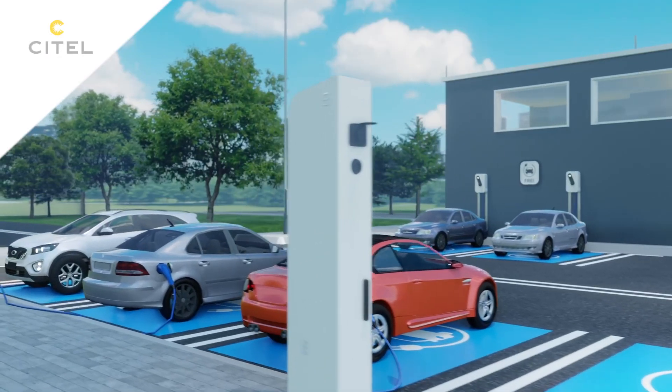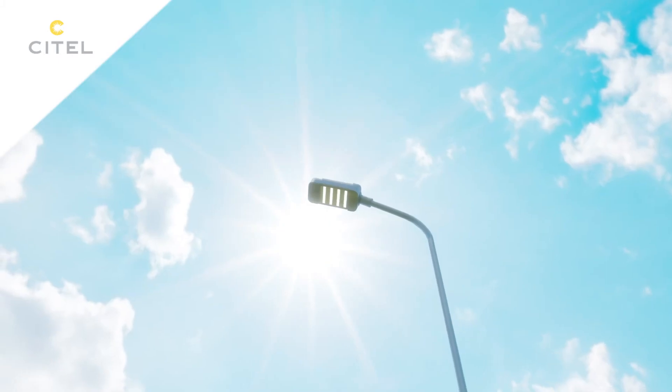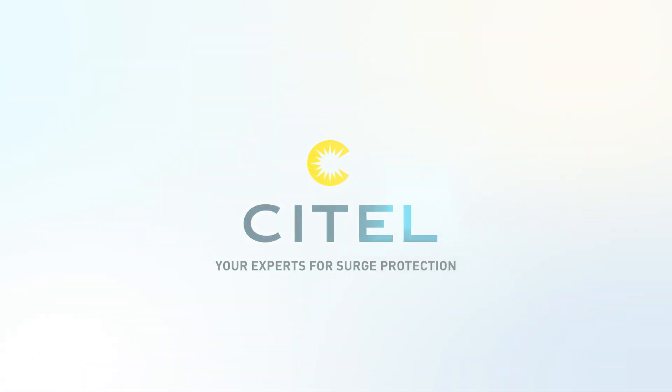Adopting a lightning protection strategy means guaranteeing the safety and durability of your charging equipment. Cytel, your expert for surge protection.